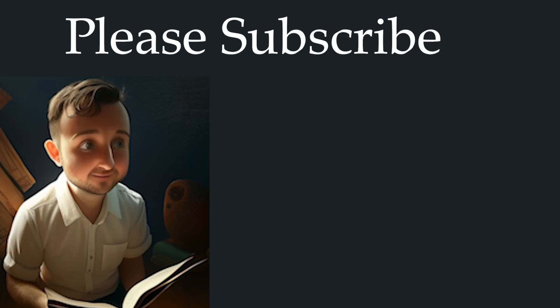Thank you for letting me read to you today. If you enjoyed listening to me and want to read along next time, you can find the link to this book in the description below. If you'd like to hear me again, don't forget to hit the subscribe button under this video and visit my channel for more books like this. Thank you.